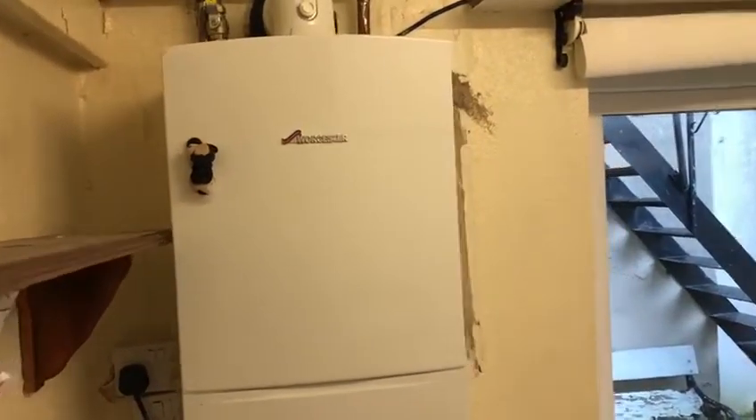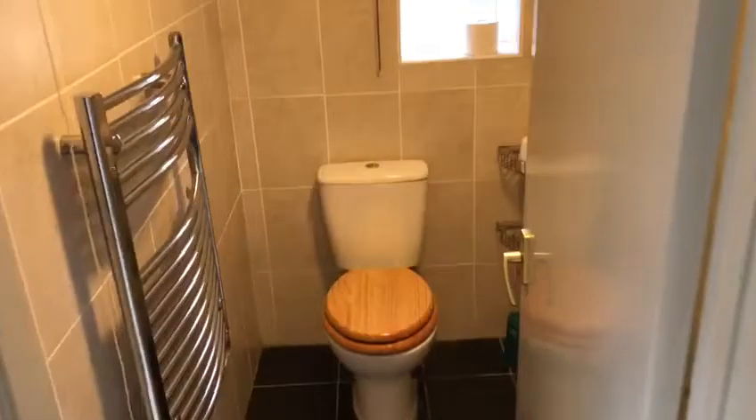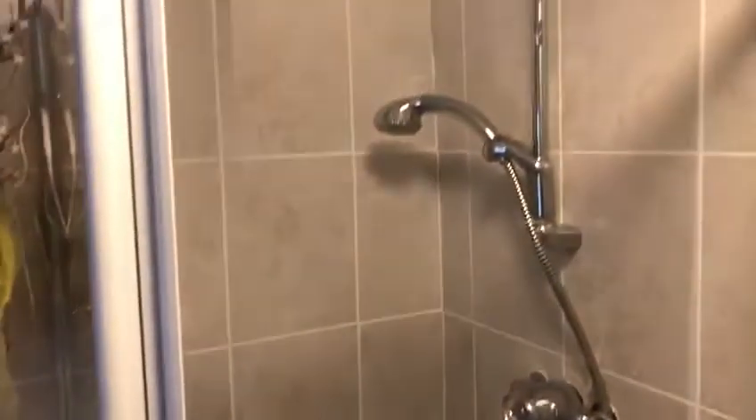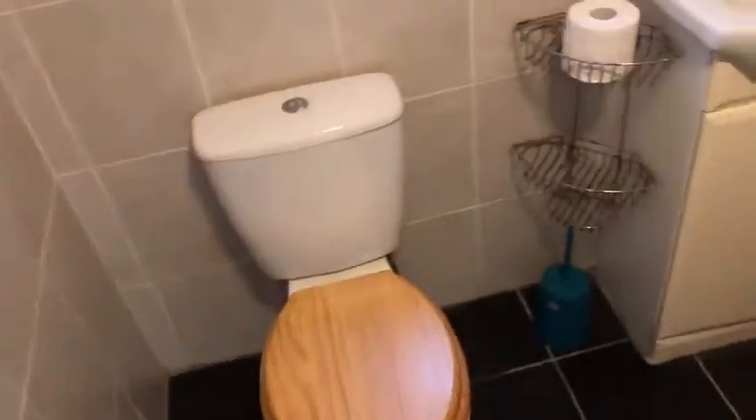This is the fridge of the kitchen. Gas central heating with a Worcester combi boiler. Through to the downstairs bathroom. This leads through to the rear garden.